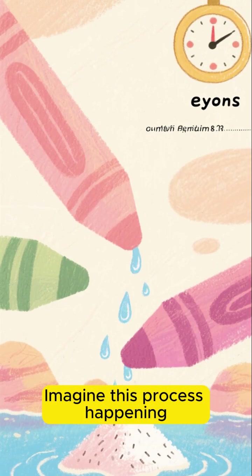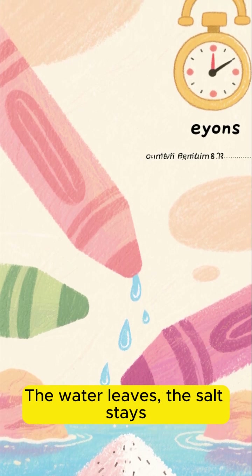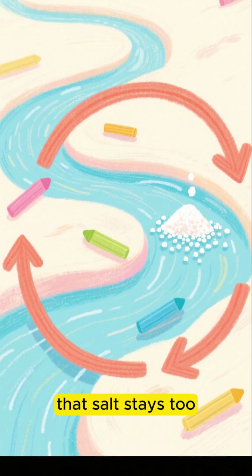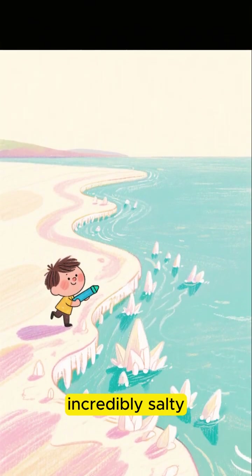Imagine this process happening continuously over eons. The water leaves, the salt stays. The rivers bring more salt, the water leaves, that salt stays too. Over an immense timescale, this has made the oceans incredibly salty.